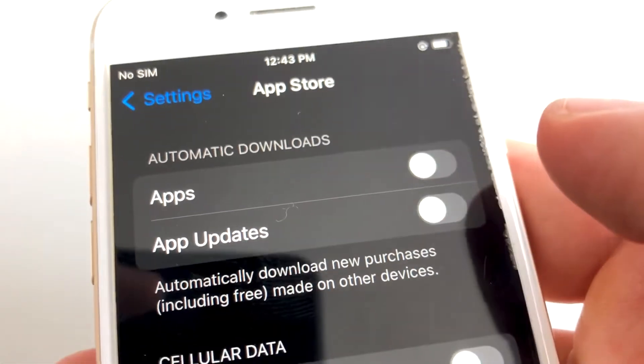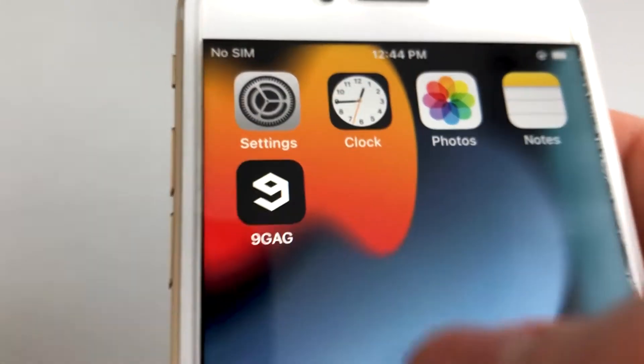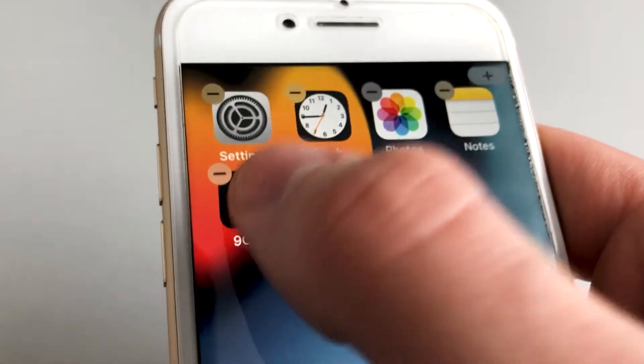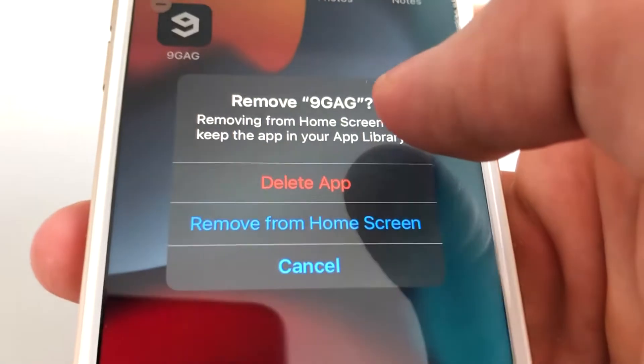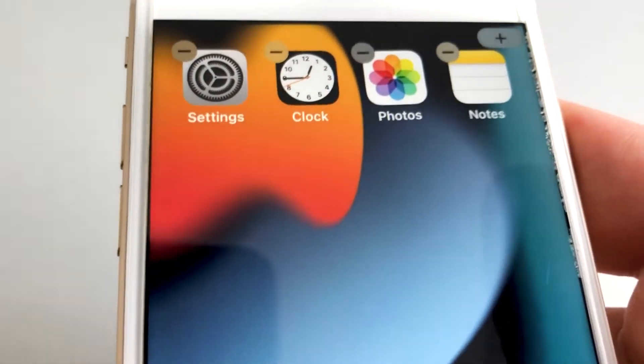Now, speaking of the App Store, what can also cause your iPhone to become laggy are all those unused apps that you forgot to delete. Deleting them will free up valuable space on your phone and also improve its speed.